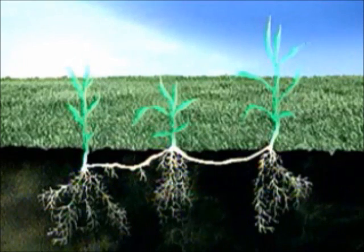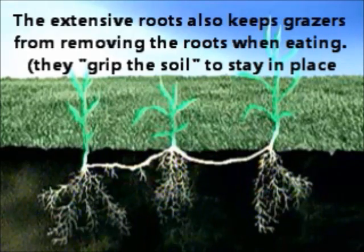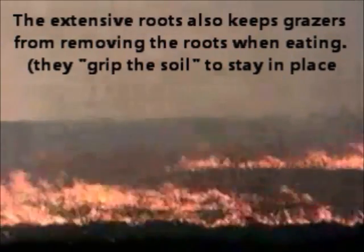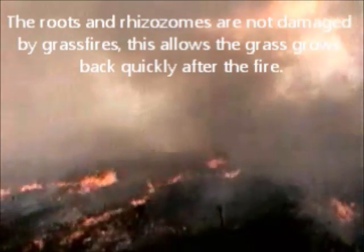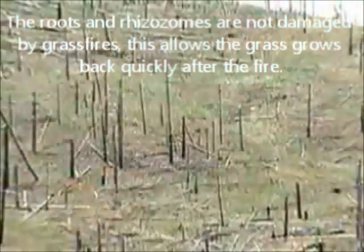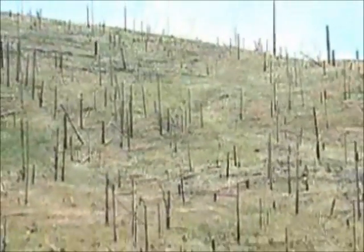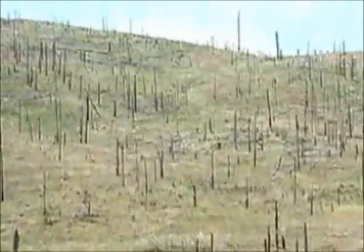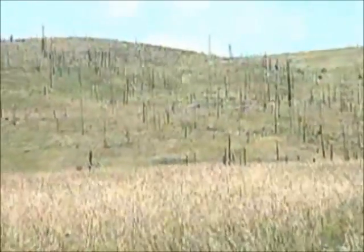Grasses also have extensive root systems that soak up water and store food that helps grass grow back after a long winter or even after a fire. Fires are frequent on the prairie. In fact, they play an important role in the ecology of grasslands. Fires burn off trees, saplings, and shrubs that might compete with grass, but do little damage to a grass's roots and rhizomes, which send out new shoots.